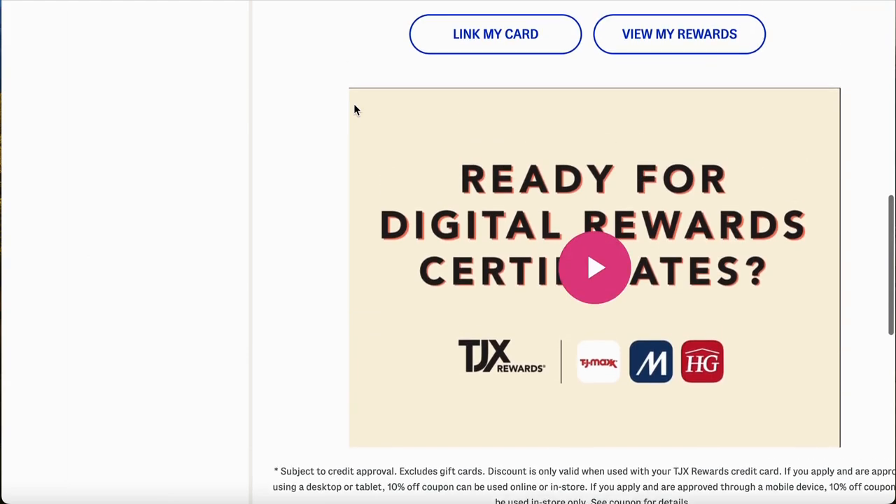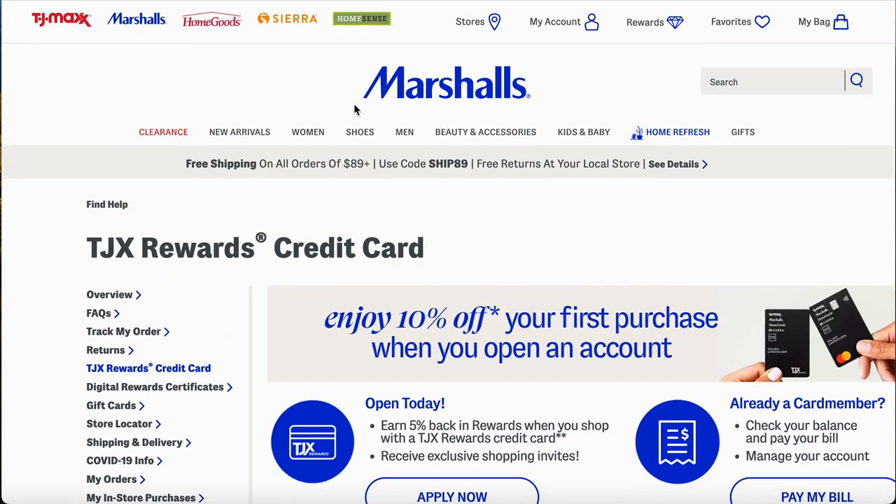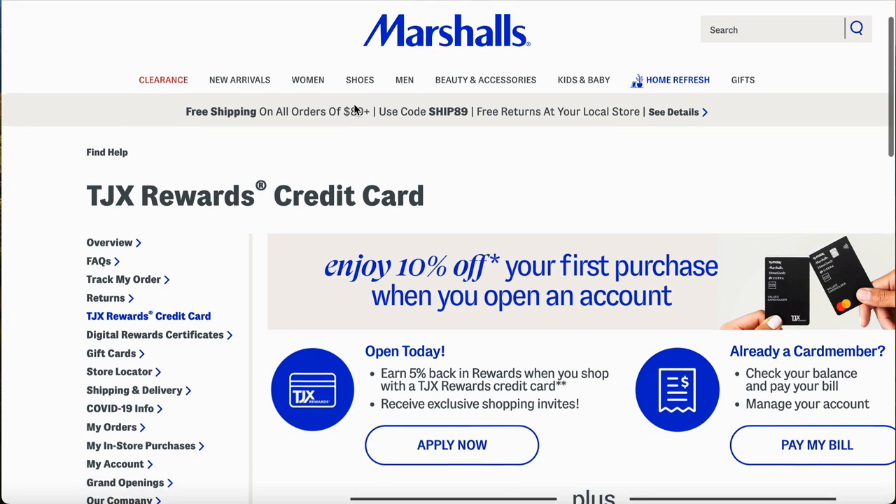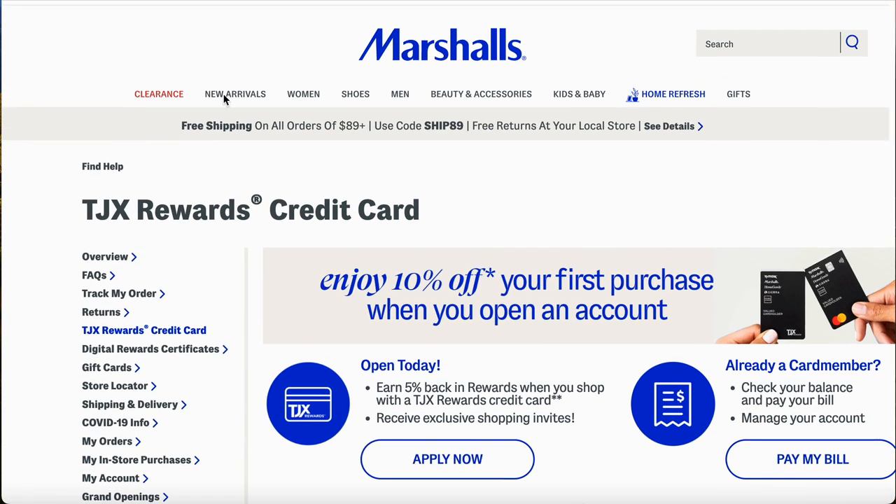Now the APR — put your seat belt on — this APR is at 32.24%. Yes, that is high. You might say you're not applying for it, but when you're dealing with store cards, they're willing to give you a chance and approve you with a lower credit score. Yes, they will tax you on that interest — that's something you need to keep in mind.